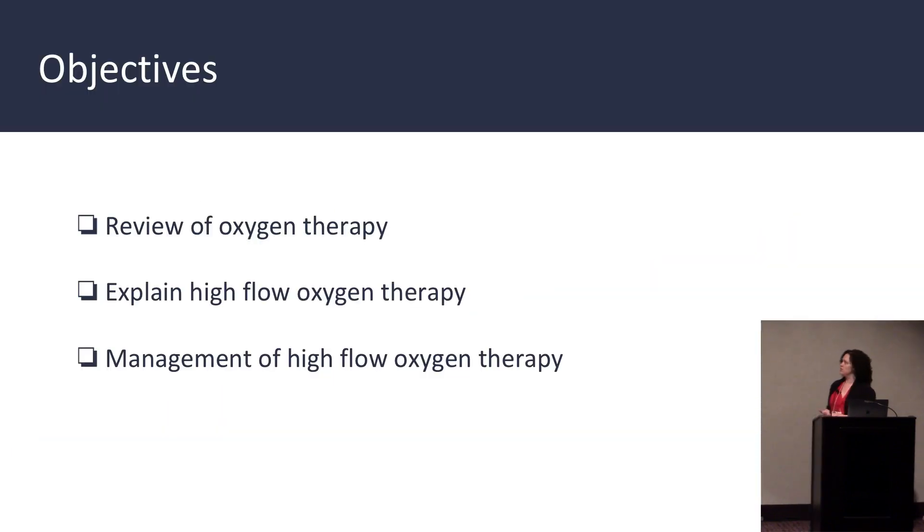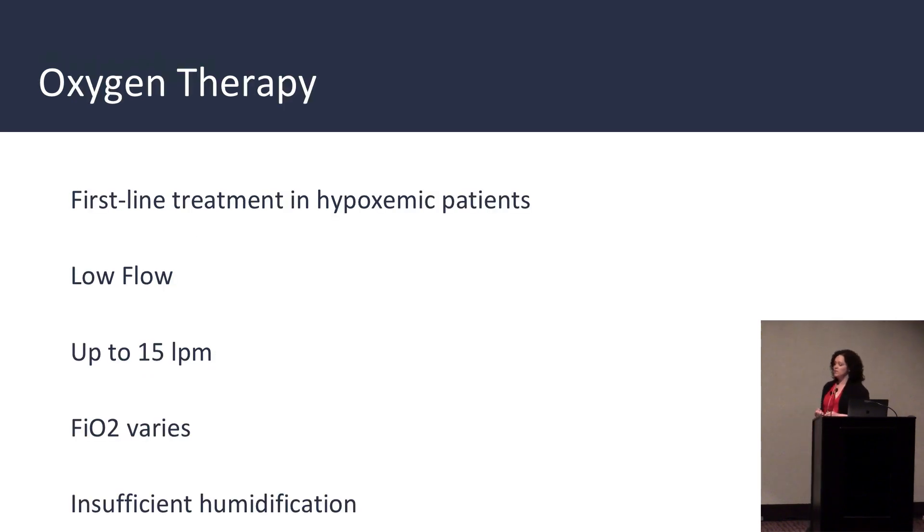First, we're going to review oxygen therapy, explain high-flow oxygen therapy, and its management. Oxygen therapy is our first line of treatment in hypoxemic patients. Oxygen can be delivered using low-flow devices such as a nasal cannula or non-rebreather up to 15 liters a minute. The FiO2 varies, however, with the oxygen flow, the patient's peak inspiratory flow, and the delivery system. Conventional delivery devices also cause discomfort due to insufficient humidification.